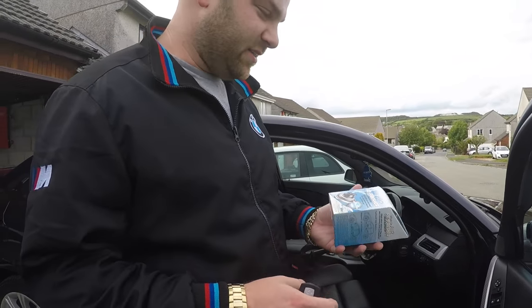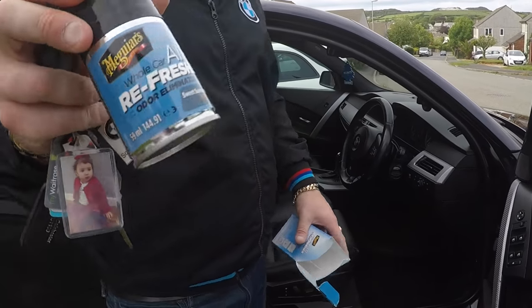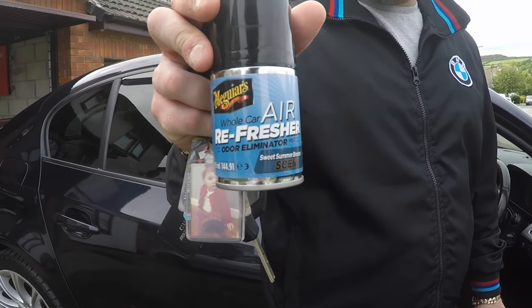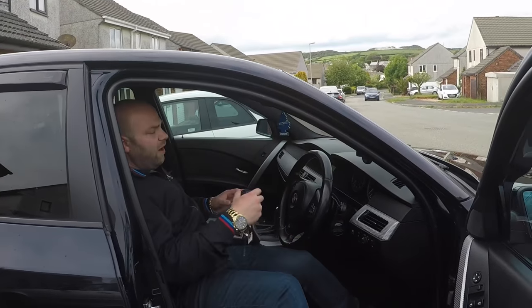I'm now outside the E60. We're going to open the box up — as you can see, it's just one little can, that's all it is: a can of Meguiar's Air Refresher. Now we're going to get in the car.